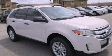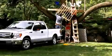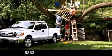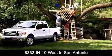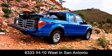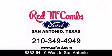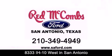Contact us today and schedule your opportunity to see this vehicle in person. Red McCombs Ford is conveniently located at 8333 Interstate 10 West in San Antonio. Contact us today to find out about our specials or visit us at SAFord.com. Red McCombs Ford — when you deal with Red, the deal gets done.